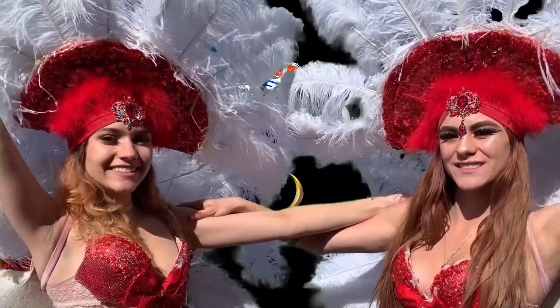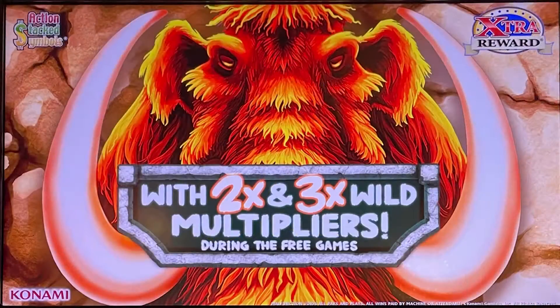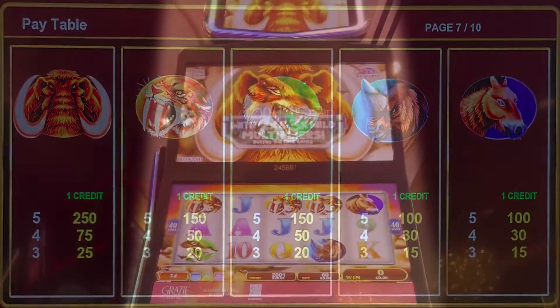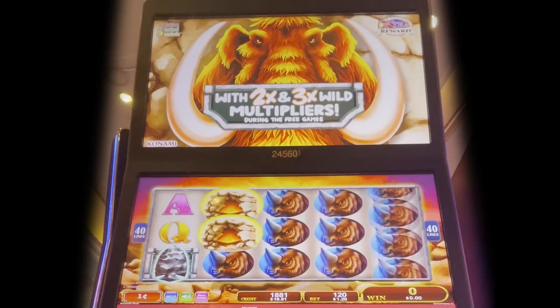Welcome to Random Slots! Several people wanted me to play this game again, so here we go.